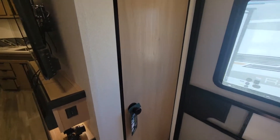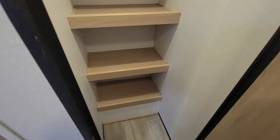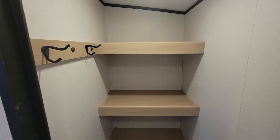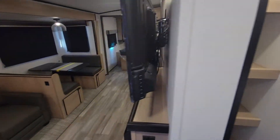Moving into the pantry — plenty of room, ground to top, hanging storage, and of course it's lit inside.